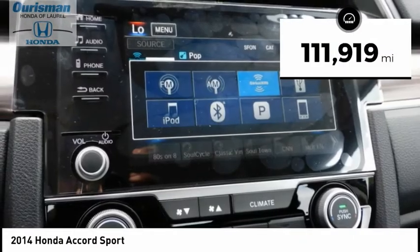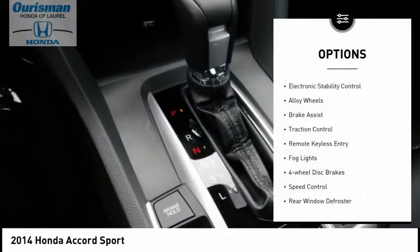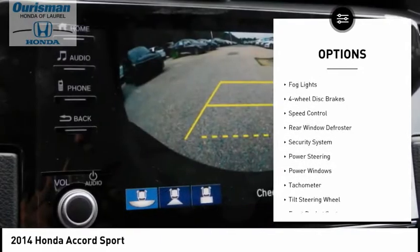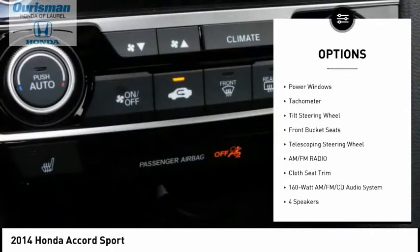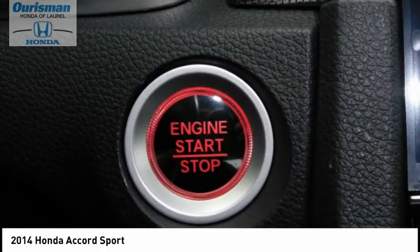This vehicle has less than 115,000 miles. Here are some of this vehicle's great options: electronic stability control, alloy wheels, brake assist, traction control, remote keyless entry, fog lights, four-wheel disc brakes, speed control, rear window defroster, and security system.